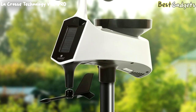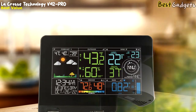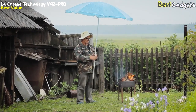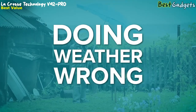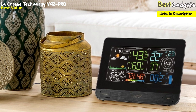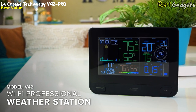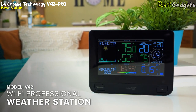Number 4: La Crosse Technology V42 Pro. At a reasonable price around $160, it is the best value weather station on our list. Help combat poor outdoor planning with La Crosse Technology's new V42 Wi-Fi professional weather station. The convenient at-a-glance access to backyard weather data and future forecast information is really where this station shines.